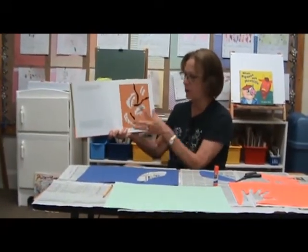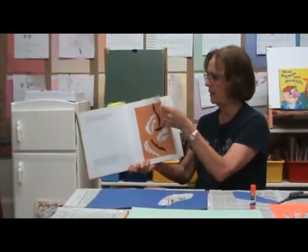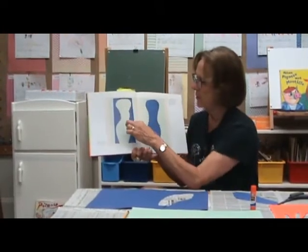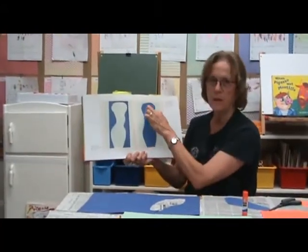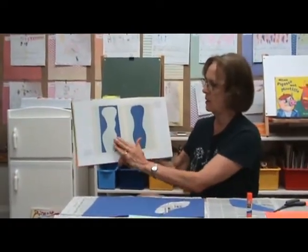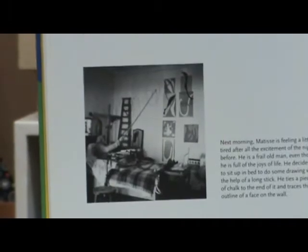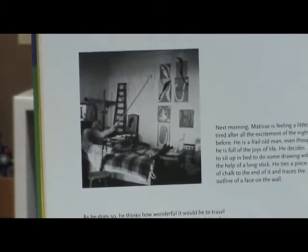He cut all these wonderful shapes, just letting his hands move — I'll demonstrate that in just a minute. Look at this one. He used both pieces: he would cut the shape out with his scissors and put the outside part in one place and the inside part in another place, because he thought both were equally important. Here's a great picture of him sitting in his bed, moving the shapes around so that it was pleasing to his eyes.